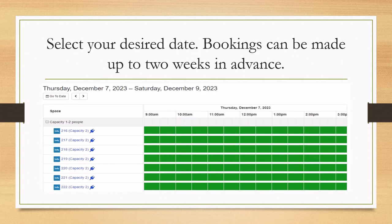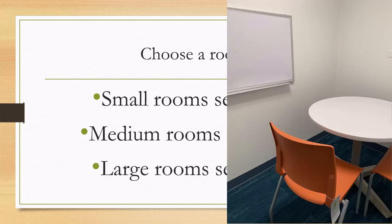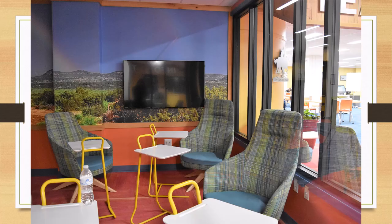Select your desired date. Bookings can be made up to two weeks in advance. Choose a room: select a small room for one to two people, a medium for three to five, or a large for six to eight.